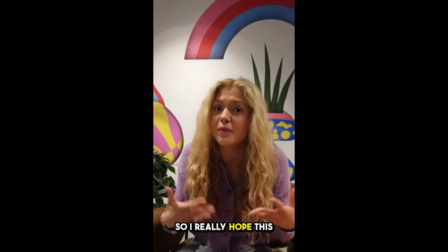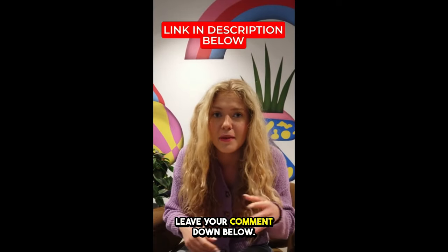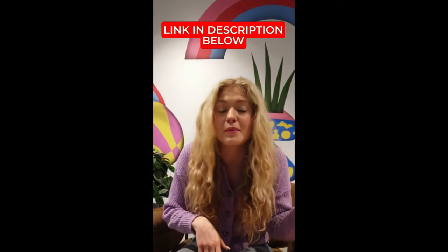I really hope this video helped you. If you have any questions, please leave your comment down below — I'll be really glad to help you. Thank you.